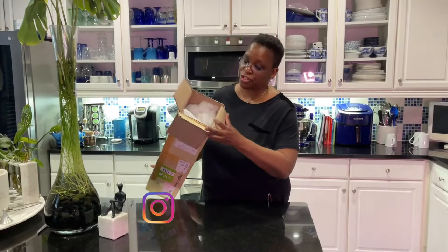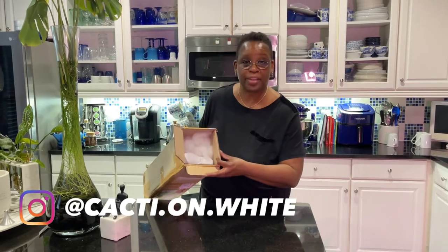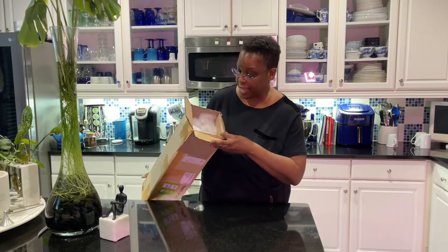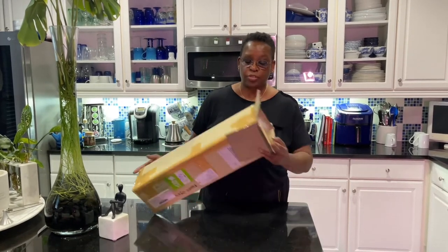Okay guys, as you can see, I've opened the box to speed this along. I want to make this a short video for you guys today. It looks to be packaged quite nicely. I've never ordered from this company before. This is not sponsored, so I paid my own money for these plants.